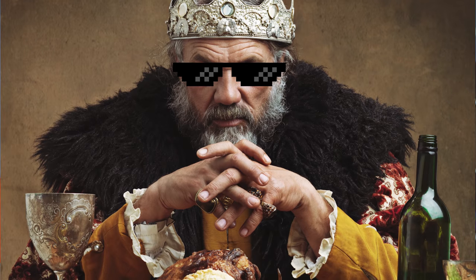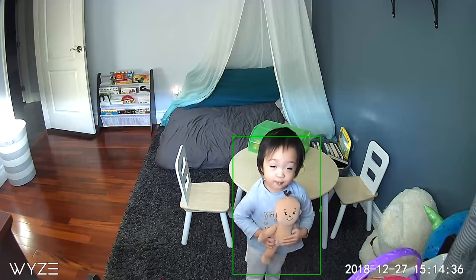Whether it's to keep burglars at bay, control your castle, or look after loved ones when you're away, security cameras are one of those pieces of tech that really make life tangibly better. But what kind is best for you? Let's find out.